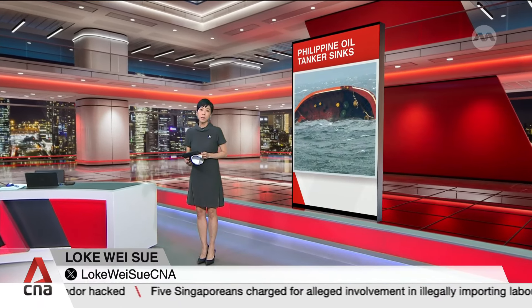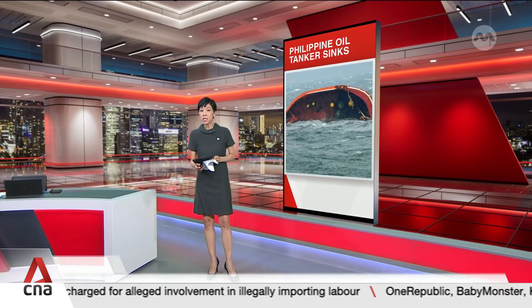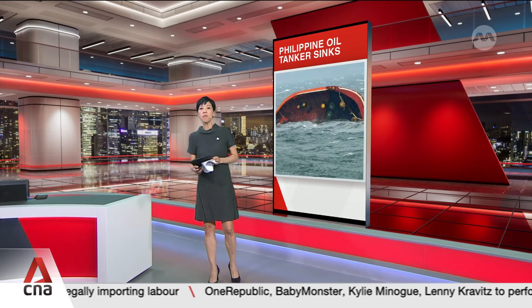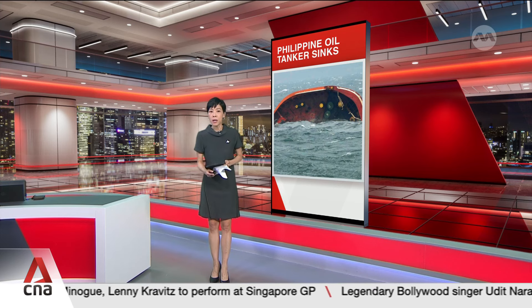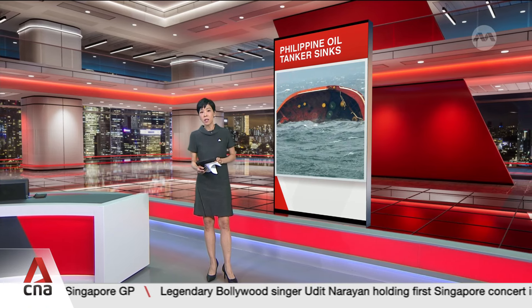It's a race against time as Philippine authorities rush to contain what could be the country's biggest oil spill ever. A marine tanker carrying 1.4 million litres of industrial fuel sank earlier today in Manila Bay. The Philippine Coast Guard is deploying floating barriers to contain the slick, which is already stretching over several kilometres.